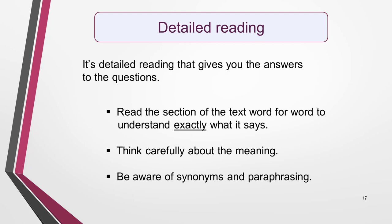The last of our skills is detailed reading, which I've already mentioned a number of times. This is what gives you the actual answers to the questions. Skimming will give you the gist of the text, scanning will show you where the answer is, and now it's time to dig deeper into the text to get the detail that provides the answers. Detailed reading is when you read the section of the text, maybe the whole paragraph, word by word to understand exactly what it says. Really think about the meaning. Synonyms and paraphrasing will probably have been used, and you may have to interpret what's written from the context. You won't need to read the whole text in this much detail, just the parts you identify as containing the answers as you scan for them.